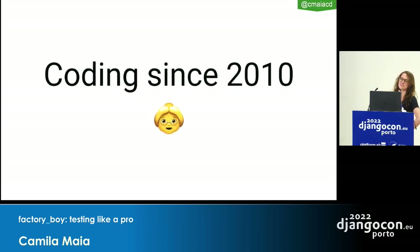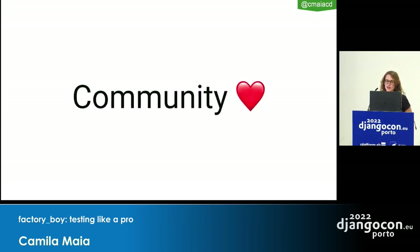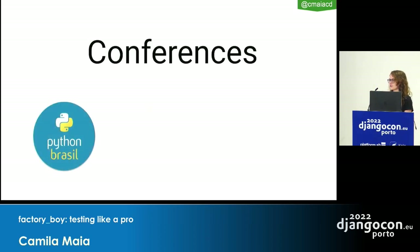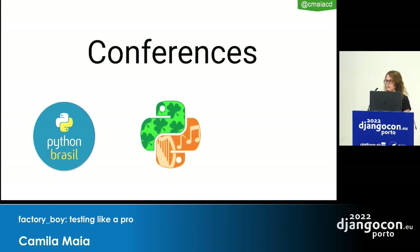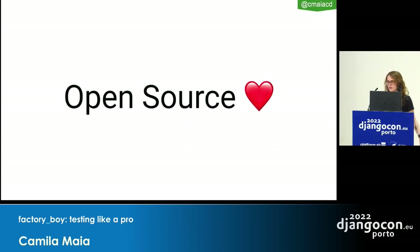I've been coding since 2010 — a long time — mostly with Python and Ruby. I love to work with communities: conferences, open source and stuff. I help organize a lot of different conferences like Python Brazil, PyCon 2020, and I also helped create Pyjamas.